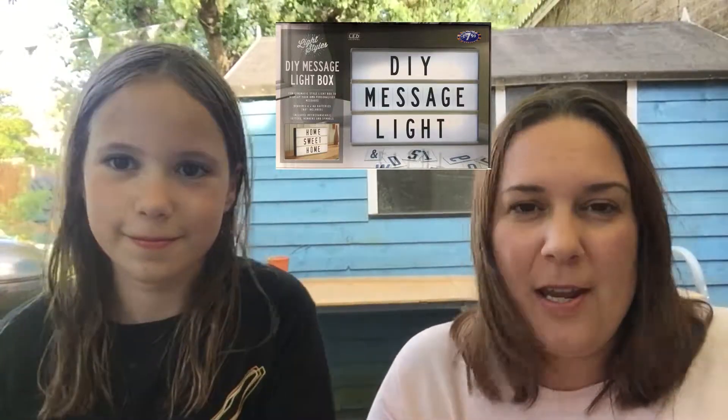Last but not least for interiors, I've got my eye on this DIY Cinema Lightbox from B&M. I've seen a few bloggers use them on their posts — they're hugely popular in interiors. B&M are bang on trend again, bringing it in, because the other places I've seen sell it are really expensive. B&M: £7.99. High five B&M!